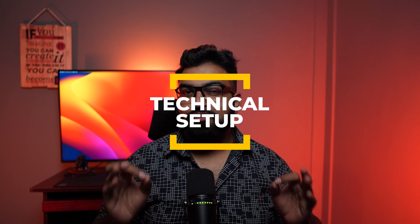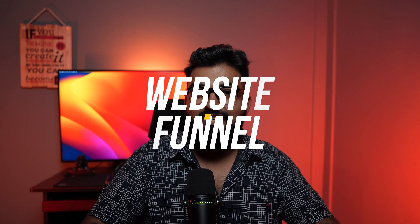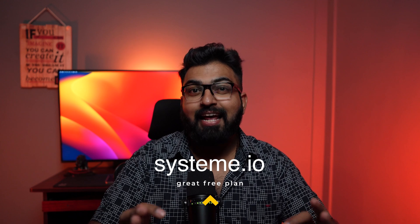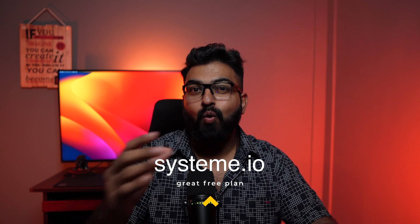Let's start with technical stuff. First, you need a website or a funnel. If you are looking for something free, I suggest you go with system.io. They offer an excellent free plan. You can link your own custom domain, build three funnels, host courses and have contacts up to 2000 people and send email campaigns all for free.